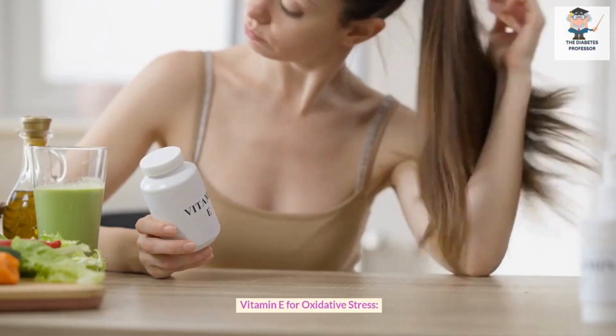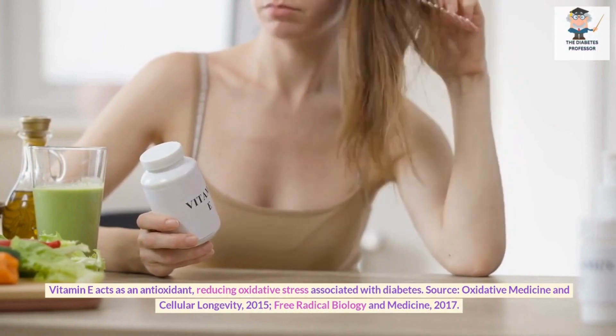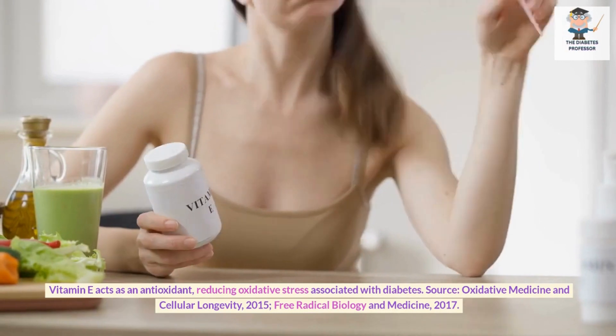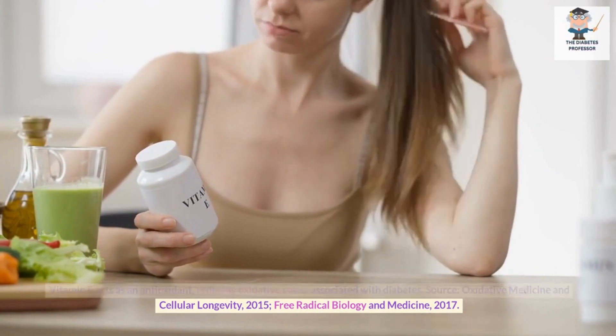Vitamin E for oxidative stress. Vitamin E acts as an antioxidant, reducing oxidative stress associated with diabetes. Sources: Oxidative Medicine and Cellular Longevity, 2015; Free Radical Biology and Medicine, 2017.